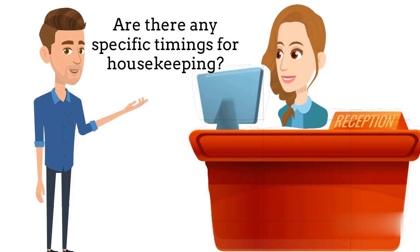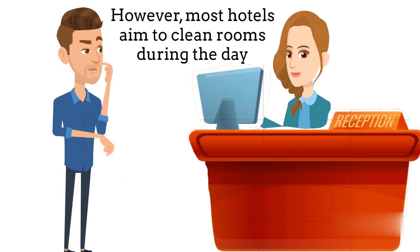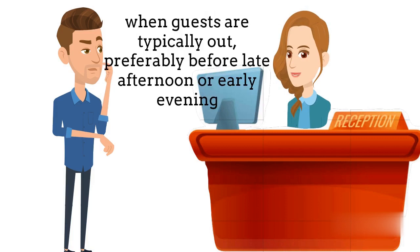Are there any specific timings for housekeeping? The timing of housekeeping services may vary depending on the hotel policies. However, most hotels aim to clean rooms during the day when the guests are typically out, preferably before late afternoon or early evening.